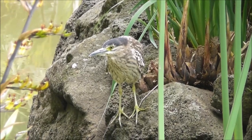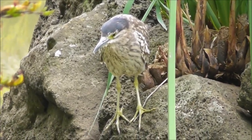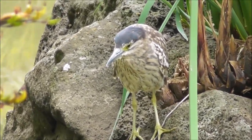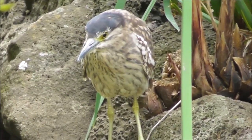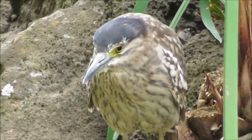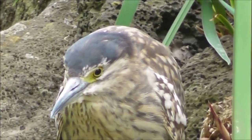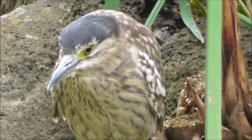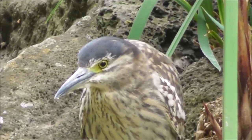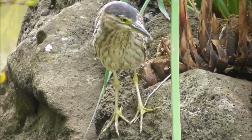I've just spotted a juvenile Nankeen Heron, so that says to me that they obviously bred on this little lake in the city successfully. It's got its mottled plumage — not quite the pronounced colourings on its head — probably still learning to fish or feed.